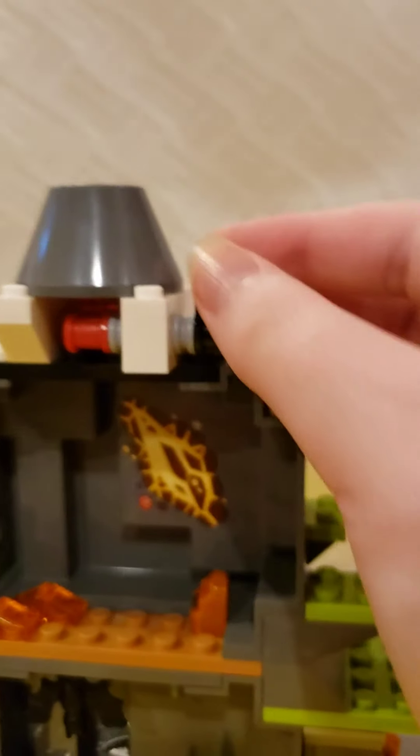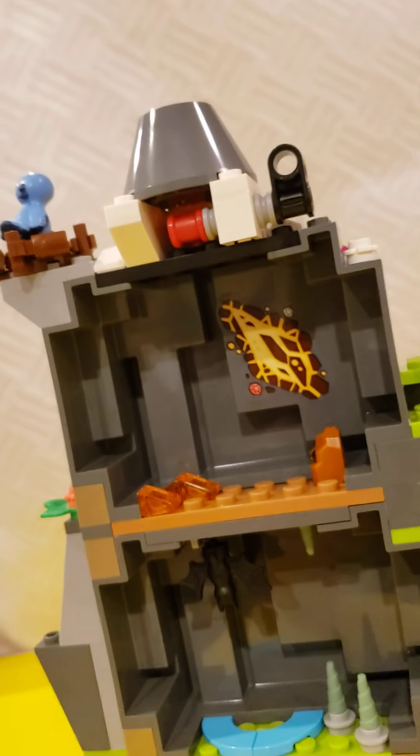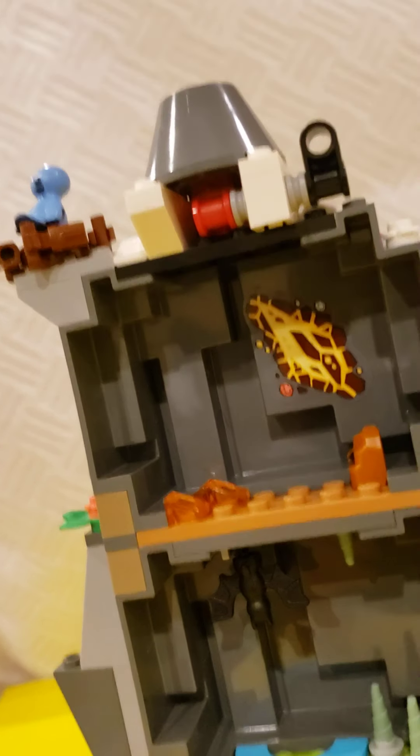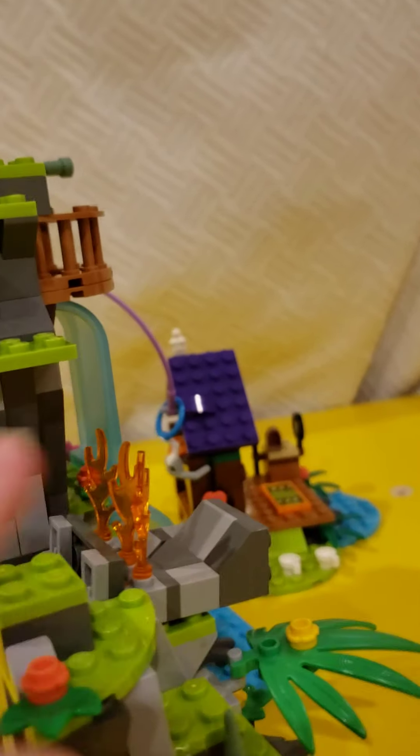Very underwhelming. Are you even going to erupt? It barely even works. But I didn't get it filled up as a volcano, and I believe I'm missing a little volcano piece too — that's probably why it's not erupting.